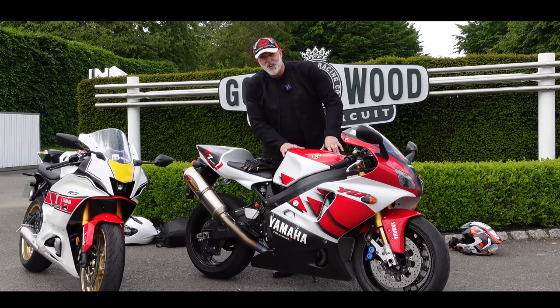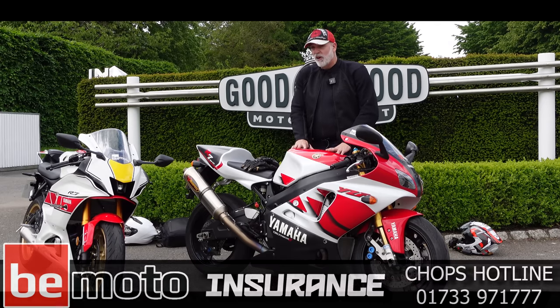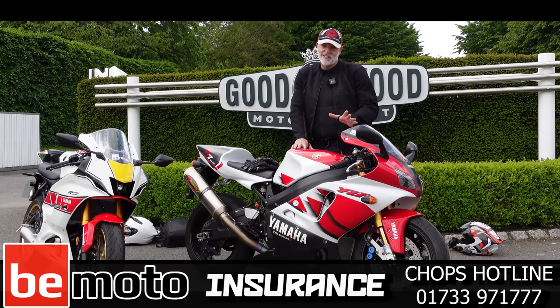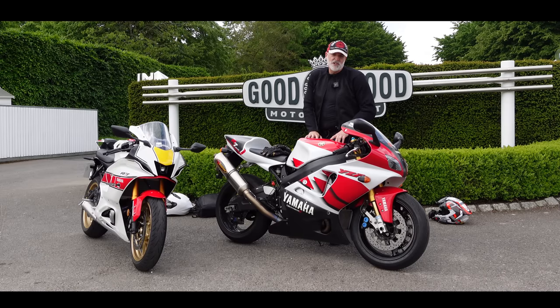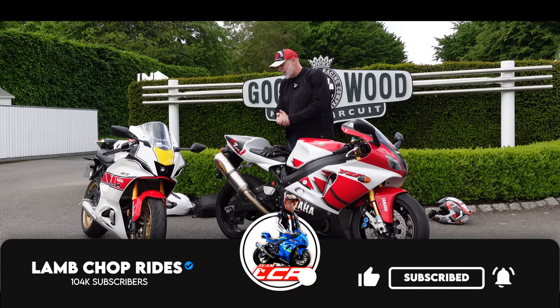It cost 22 grand when it was new. In today's money, you're talking sort of between £40,000 and £60,000 for one of these. So I'm going to be riding this today, and a massive thank you to BMoto for sorting this out. But we're not just riding the original OW02 — we're also going to be riding the 60th anniversary edition of the new R7, so we're going to do a little bit of a comparison between these machines.